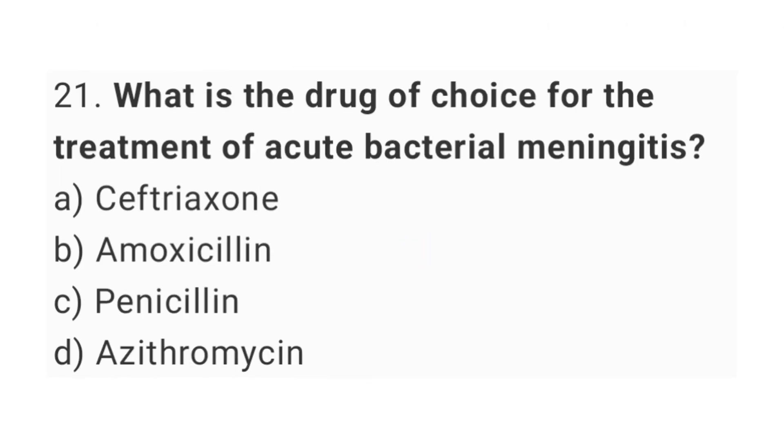Question number 21. What is the drug of choice for the treatment of acute bacterial meningitis? The right answer is option A, ceftriaxone.